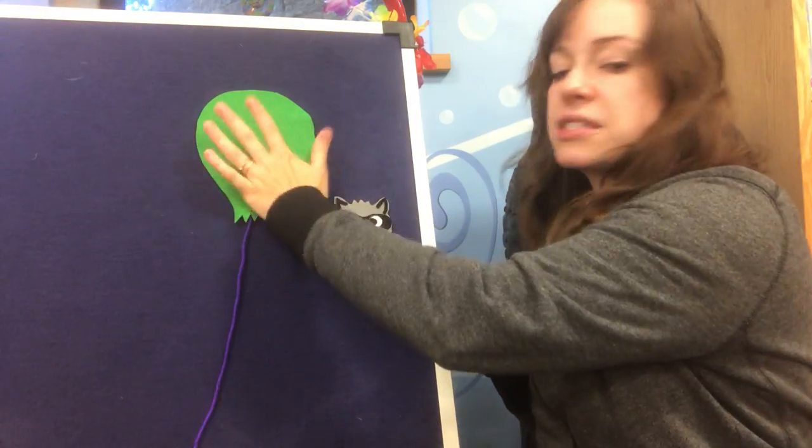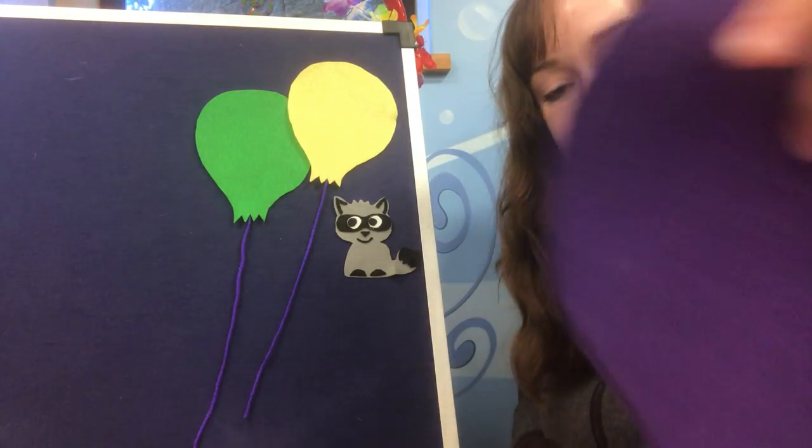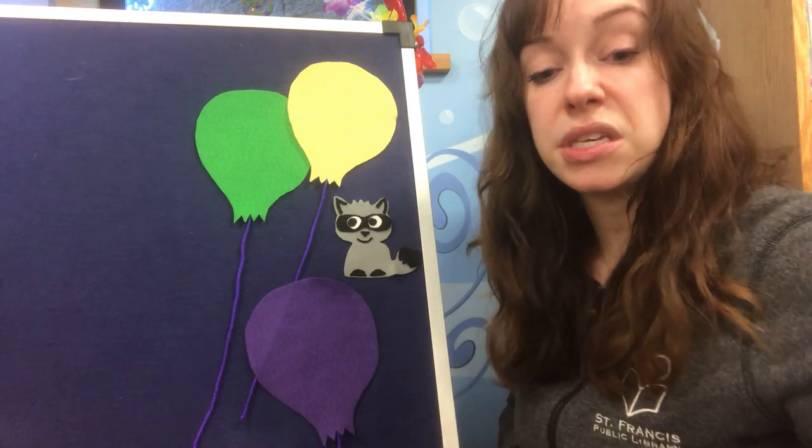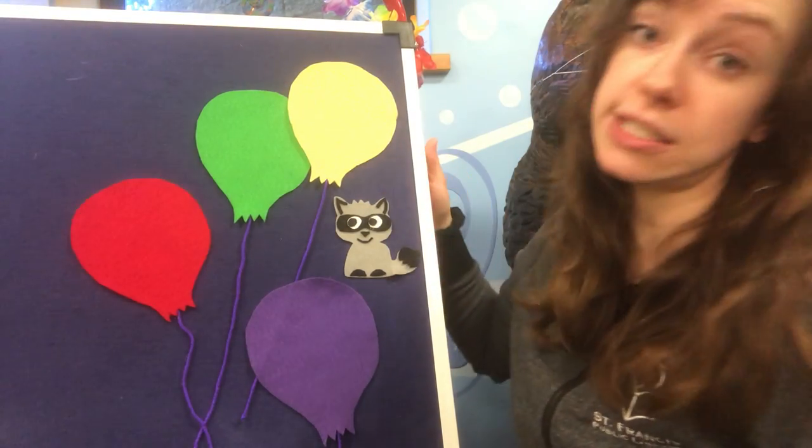I'm going to have the raccoon sitting out with some of the balloons around him. The nice thing about these balloons is that they don't fly away afterwards, which is awesome.